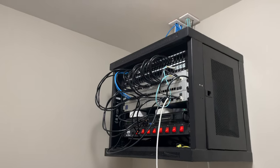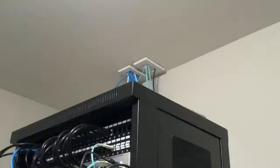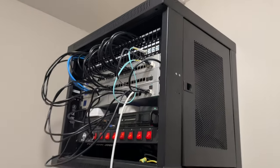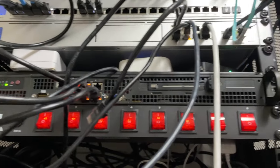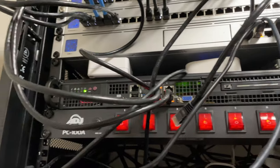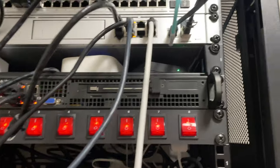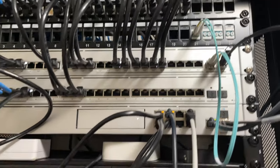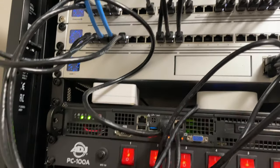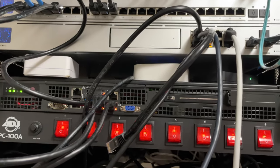Right here is my networking closet. You can see those fiber optic cables coming in and going directly into this server, which is running my other virtual machines. This is a very old board but it serves exactly my needs. This is also my router, a couple of networking switches — one 10 gig, one PoE — and all my smart home stuff is right there.